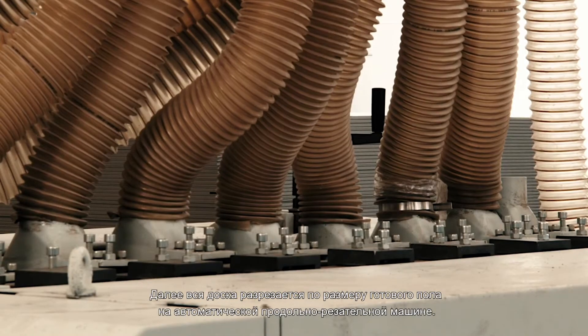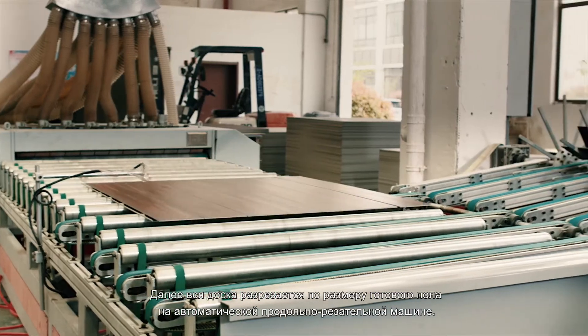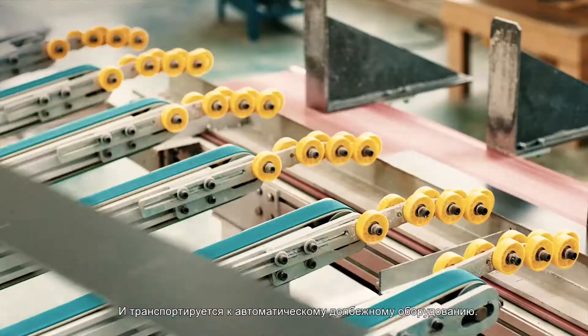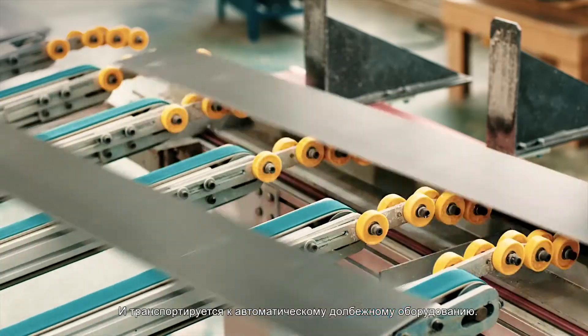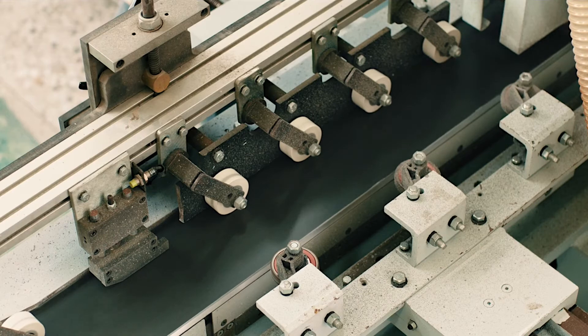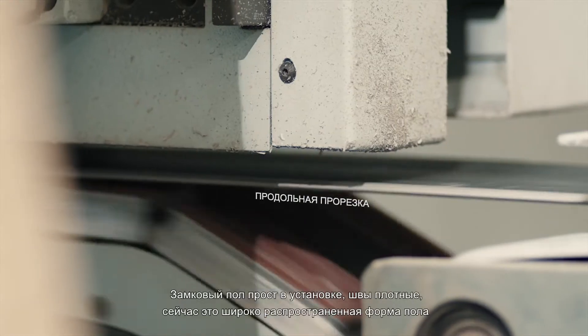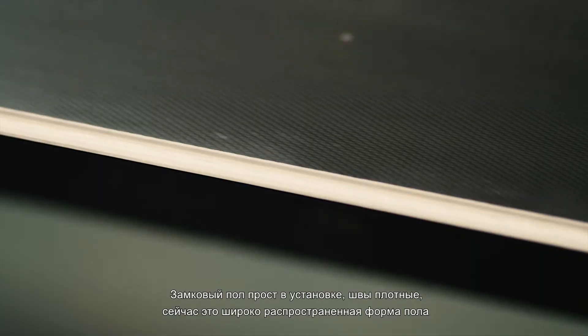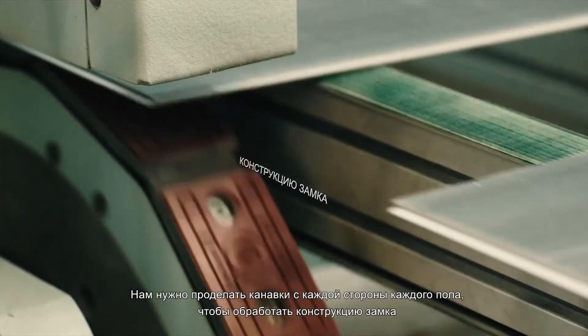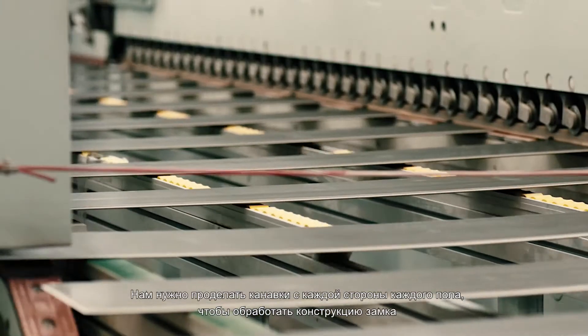Next, the whole board is cut into the finished floor size by an automatic cutting machine, and continues to be delivered to the automatic slotting equipment. Locked flooring is a widely used floor form with simple pavement and closed seams. We need to slot each side of each floor to process the lock structure.